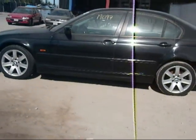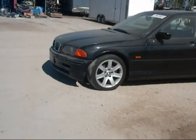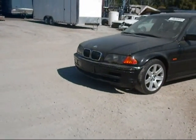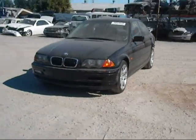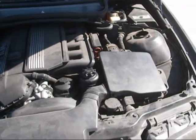Rear driver side door is good. The driver side door is good, and the driver side fender is in good condition. The engine still sits completely in the vehicle with over 192,000 miles on it.